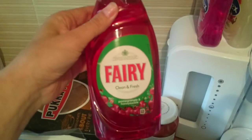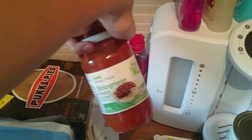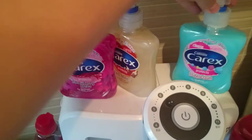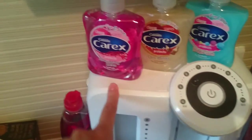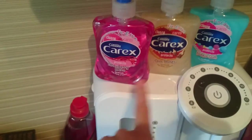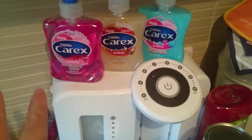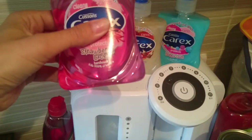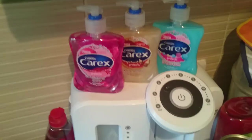Then I got Fairy liquid, a bolognese sauce, and three of the Carex hand washes. I absolutely love these - I always get the scented ones because they smell lovely. We've got the strawberry laces, the cola bottles and the bubblegum. I always get Carex because I know I'm not allergic to it and it also kills 99% of bacteria, which I don't think some hand washes do.